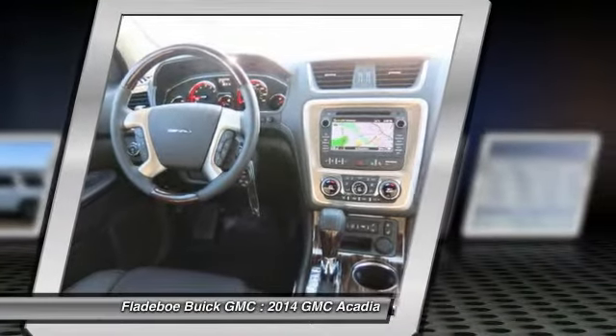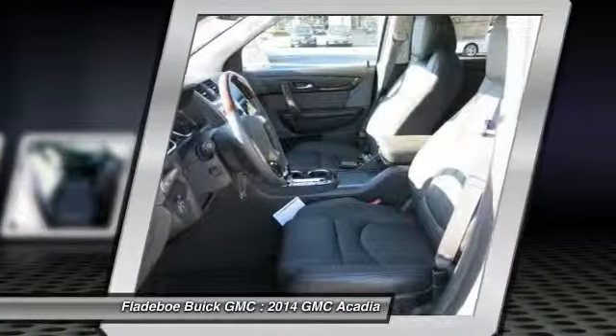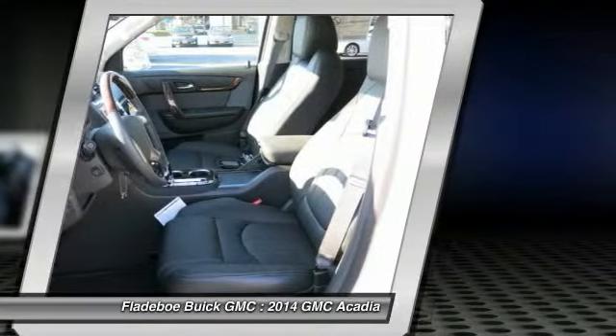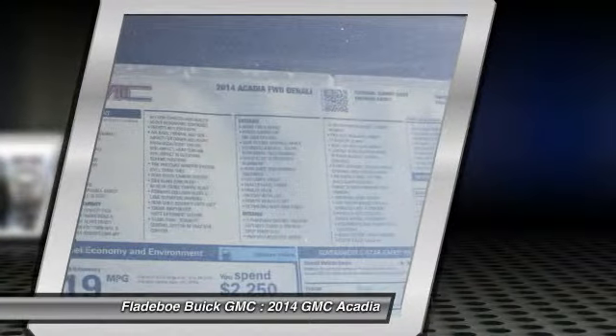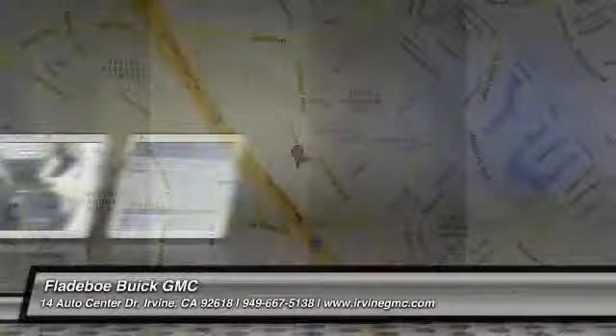Front HomeLink garage door opener, Bluetooth wireless data link for hands-free phone, cruise control, floor mats. This beauty is sure to make you the talk of the neighborhood. So call or drop in for a test drive today.